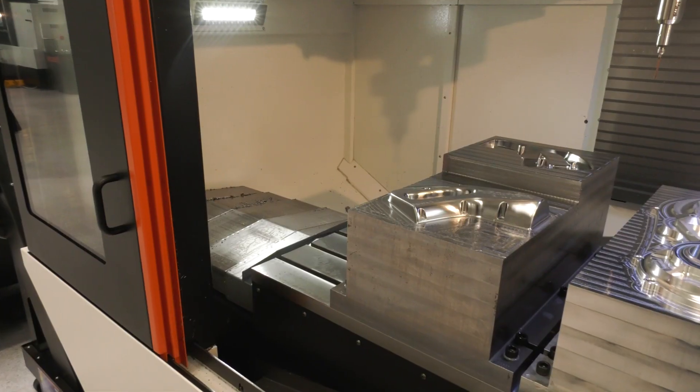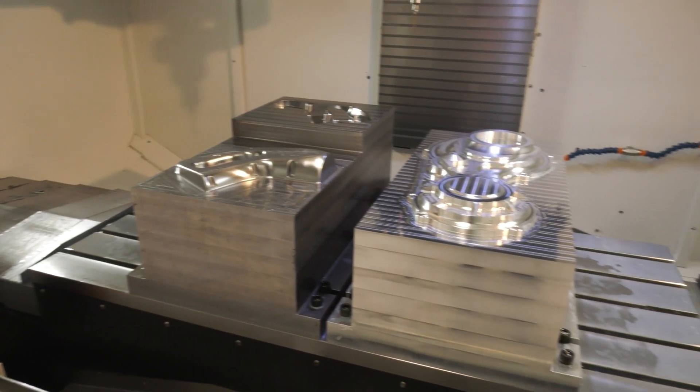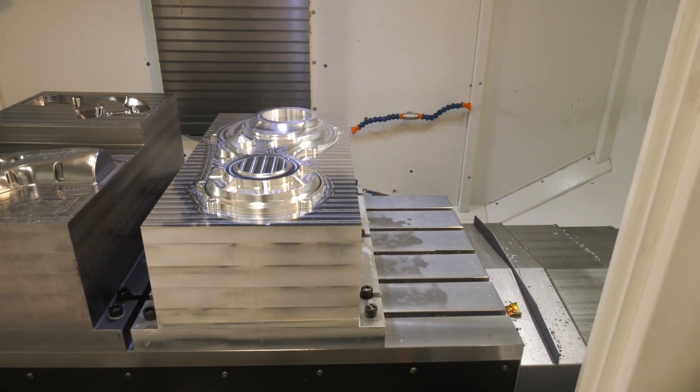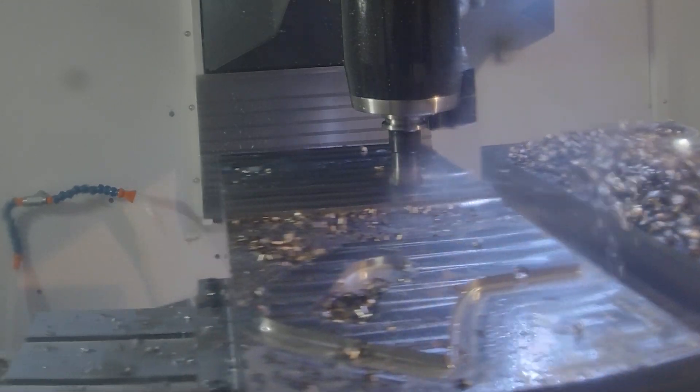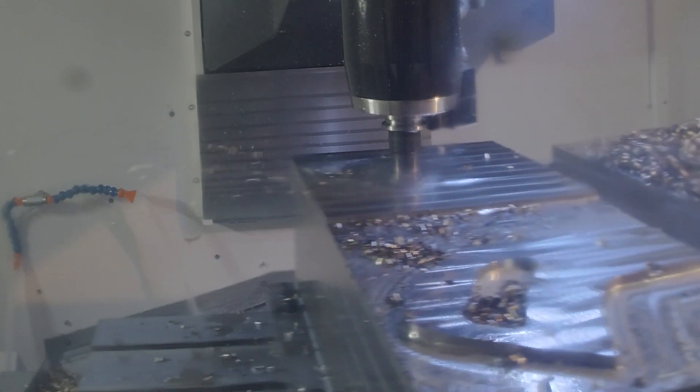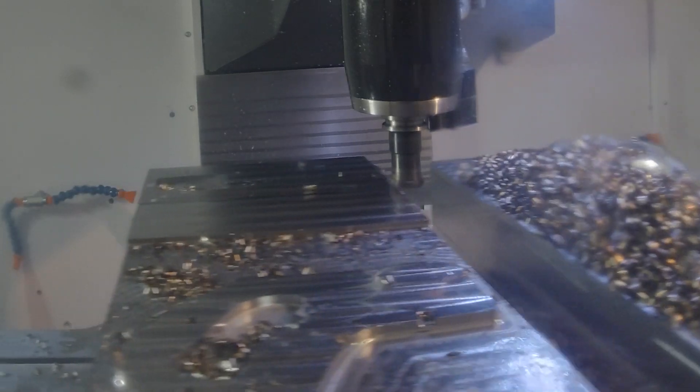The 700 is characterized by its very generous size — 700 millimeters in the Y-axis, 1.3 meters in the X-axis, and 650 millimeters in Z, with a very large table at 1.5 meters. There are other features as well that we've researched to really target dynamic performance for milling.